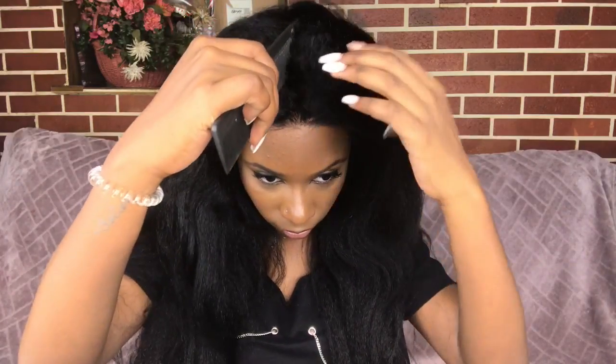The wig pops straight on my head — I did cut the lace all around. This hair is very very thick. If you guys watch my affordable hair reviews, this reminds me of Otranisha. This hair is very full, ladies.